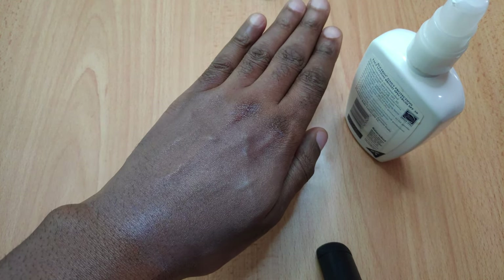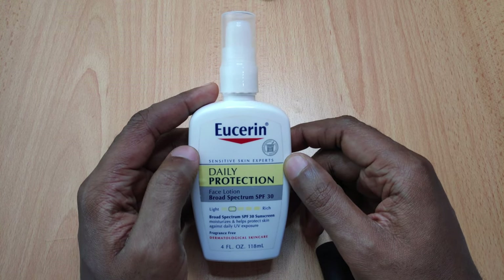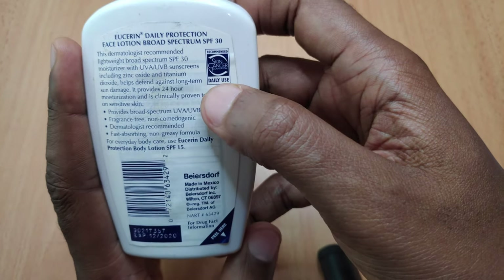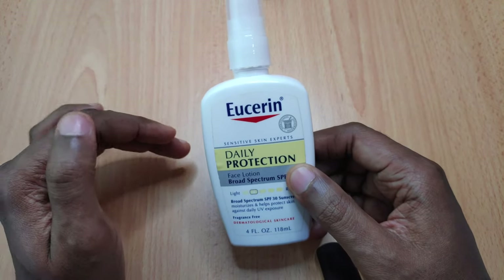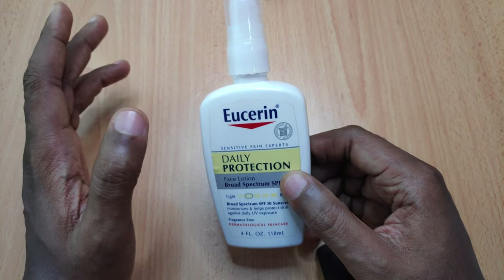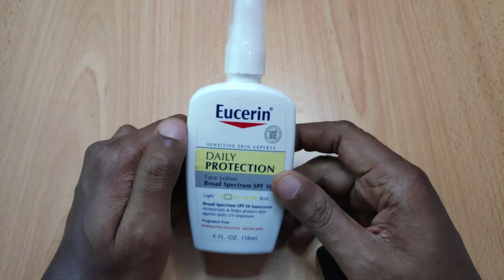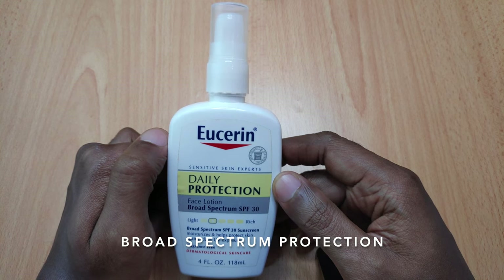Let's start with the pros of this sunscreen. It comes with SPF 30, which I wouldn't say is the highest protection, but it's high enough for daily use — which is why it has 'daily use' written on it. It's recommended for daily use and not active use. So it's good for someone who wakes up, goes to the office, and leaves at around six in the evening. It offers that kind of protection but not enough for those walking outside all day. It also offers broad-spectrum protection, meaning it protects against both UVA and UVB rays.